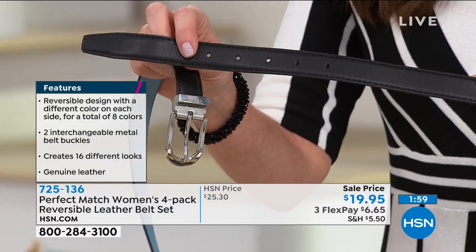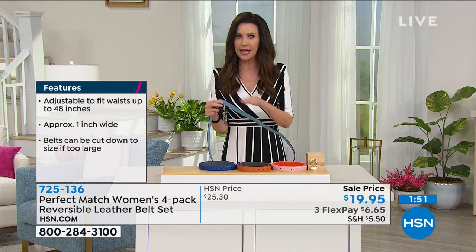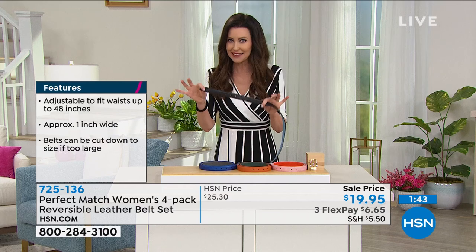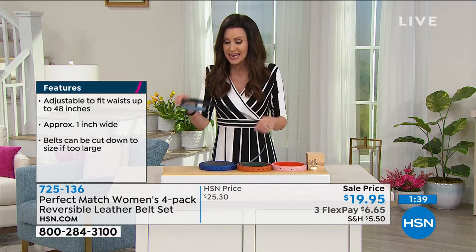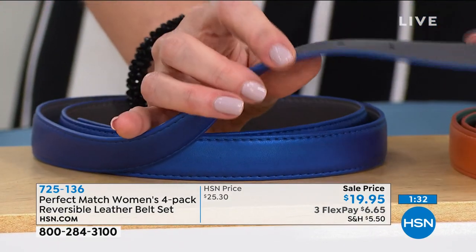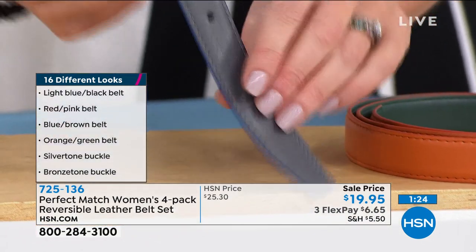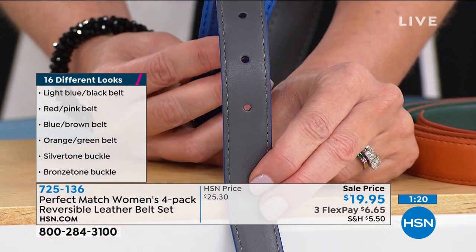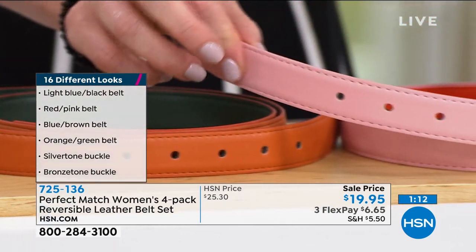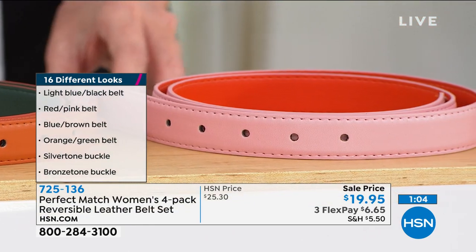The colors are stunning: dusty chambray blue — a leather belt in that color alone would be thirty to forty dollars. Today it's a dollar and change. You get black, light blue, blue, gray, orange, deep forest green, pink, and red, plus the silver-tone and bronze-tone buckles. Item number seven-two-five-one-three-six. These are about a one-inch belt, unisex.